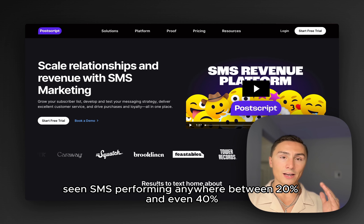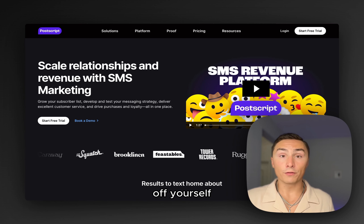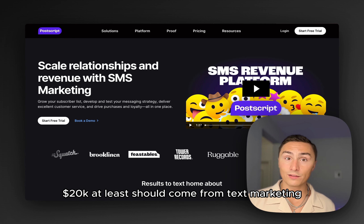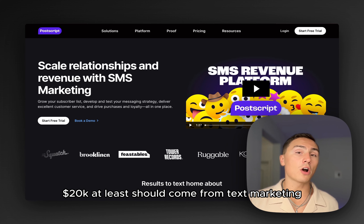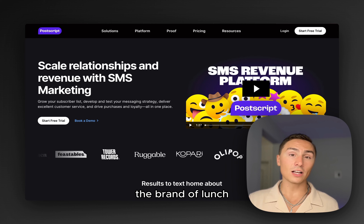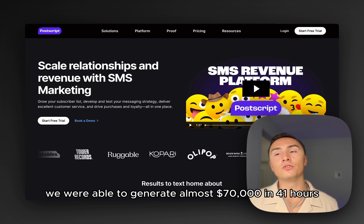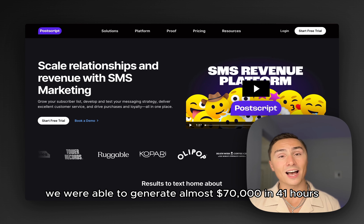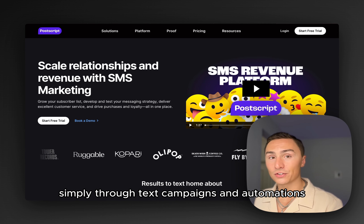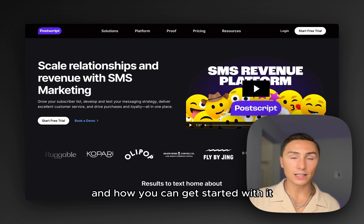You've seen SMS performing anywhere between 20 and even 40% depending on the season of your sales. So if you generated $100,000 last month on your Shopify store, $20,000 at least should come from text marketing — in some cases even much more. One brand that launched SMS marketing on that platform literally 30 days ago was able to generate almost $70,000 in 41 hours simply through text campaigns and automations.